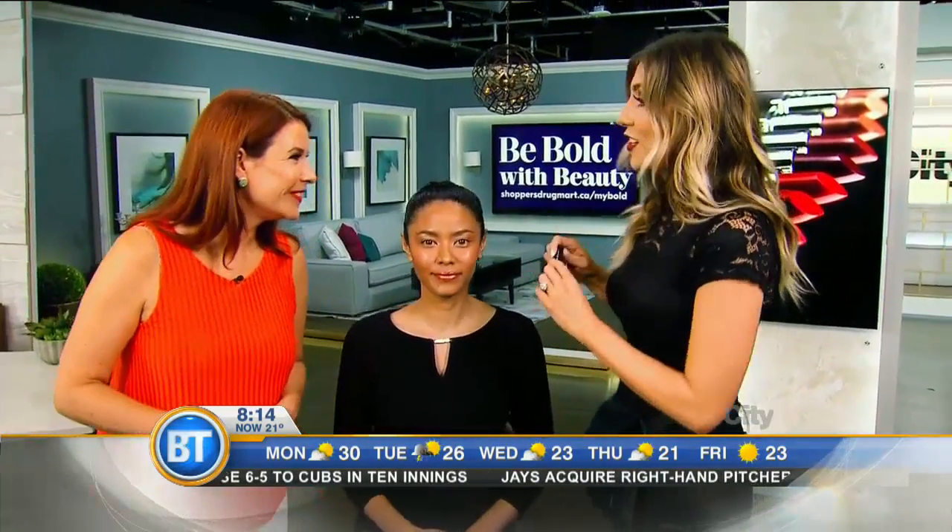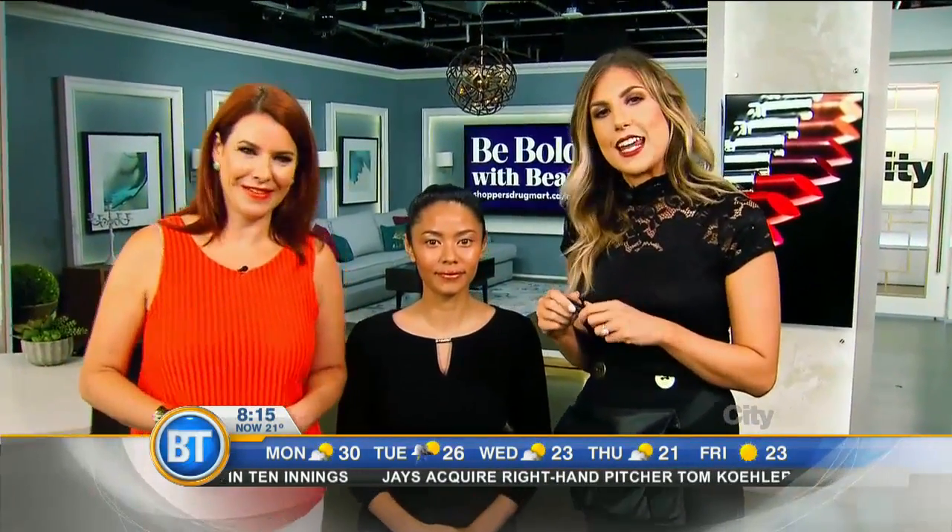Courtney, thanks very much. Thank you. Discover your bold until September the 8th at Shoppers Drug Mart. Such a cool look. Now coming up tomorrow, we're chatting with Jared Leto, as his band 30 Seconds to Mars drops its first new single in four long years.